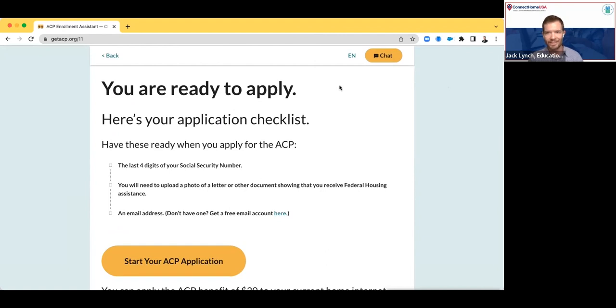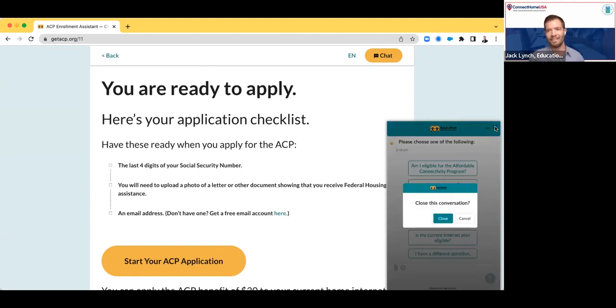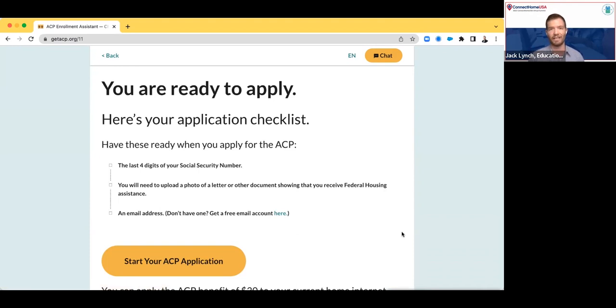Before I end this quick demo, I also want to point out that we have a chat functionality in the tool as well. If a user gets stuck at any point or wants some more information, they can click the chat button. Initially there's a set of common questions loaded into the chat that people might have, with more of a chatbot-type response. But if someone clicks 'I have a different question,' they will actually start to engage with a live agent on our side and can ask any questions they have. Right now, our live chat is staffed from 9 to 5 PM PST, but we do plan on expanding those support hours over time and in the near future. If someone tries to engage with the chat outside of those hours, they'll have an option to receive a callback or a text back from our contact center.